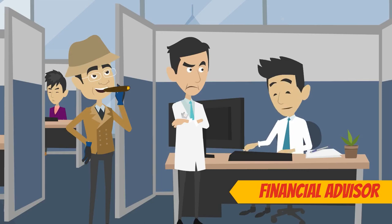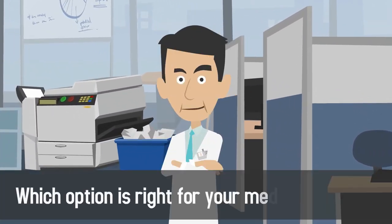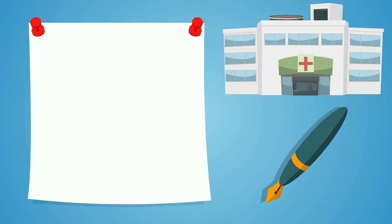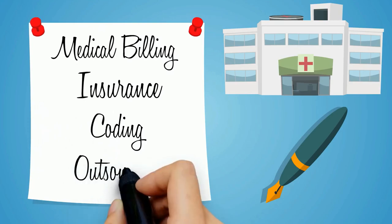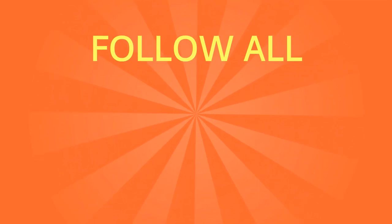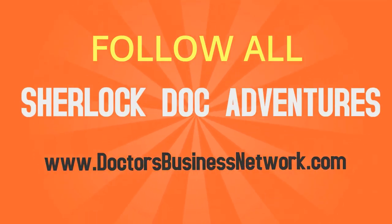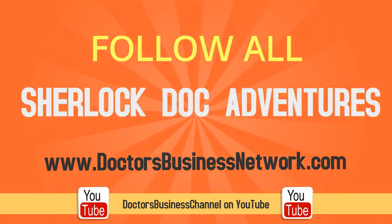Be sure to consult your financial advisor and work with a leasing company to determine which option is right for your medical practice. Be sure to learn more about medical billing, insurance, coding, outsourcing, and everything you need to establish a successful healthcare practice. Follow all of Sherlock Doc's adventures on DoctorsBusinessNetwork.com or the DoctorsBusiness Channel on YouTube, and be sure to subscribe to our channel for more information.